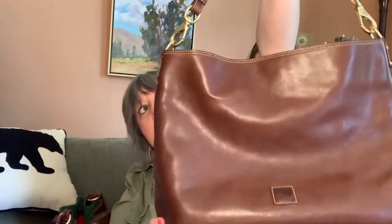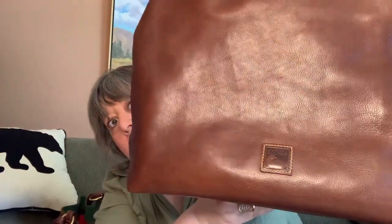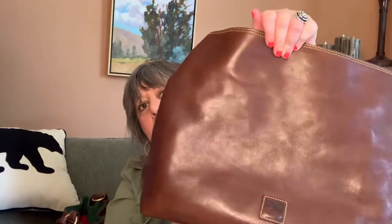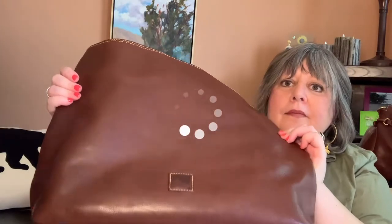Then I got the extra large Courtney. I got this at the Dooney and Burke tent sale in Norwalk, Connecticut, a few years ago. And this is after it's been conditioned. I still see one of the scratches over here in person, but I'll look at the video while I'm editing it and see if I can see it as much as I saw it earlier. This is a beautiful bag. I don't carry it as much as I should, but I love it.